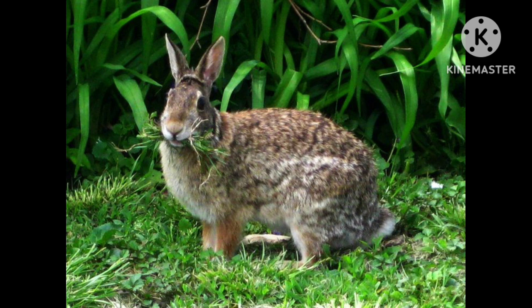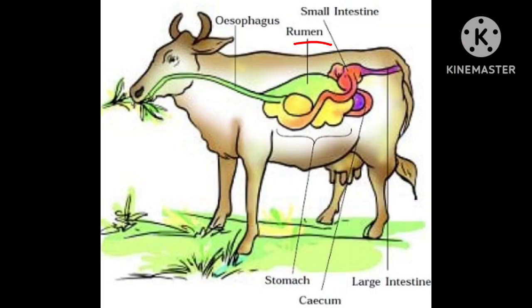These herbivore animals are eating grass, chewing continuously even when they are not eating. Actually, they quickly swallow the grass and store it in a part of the stomach called the rumen. Here the food gets partially digested and is called cud. Later, the cud returns to the mouth in small lumps and the animal chews it again. This process is called rumination, and these animals are called ruminants.